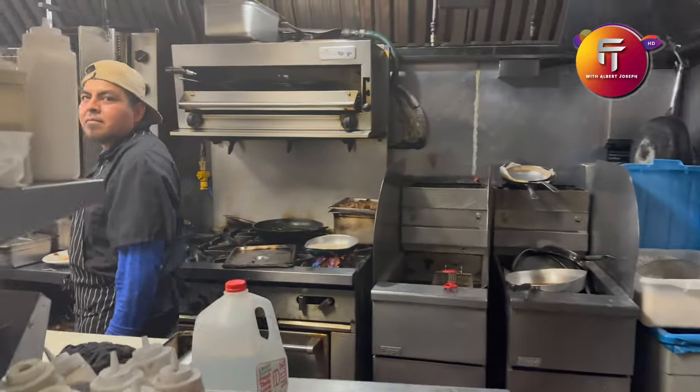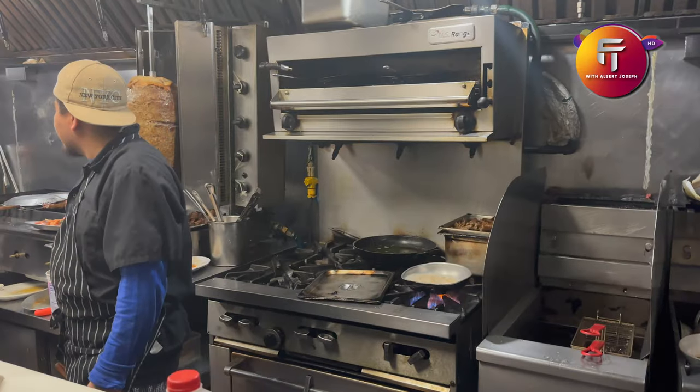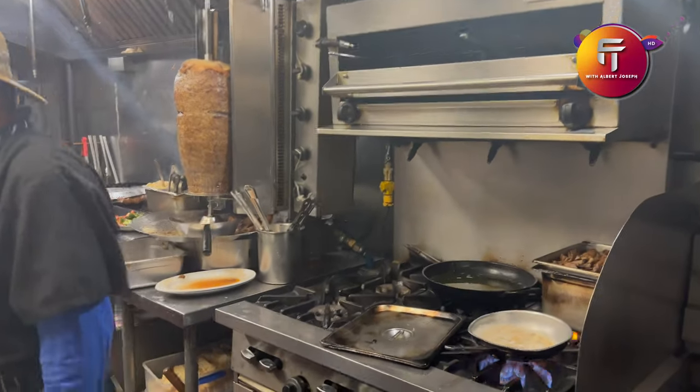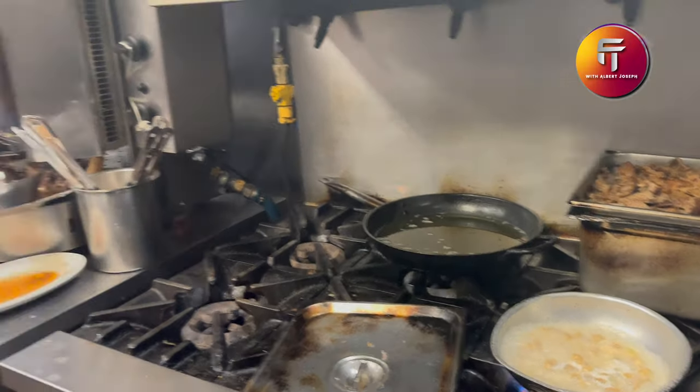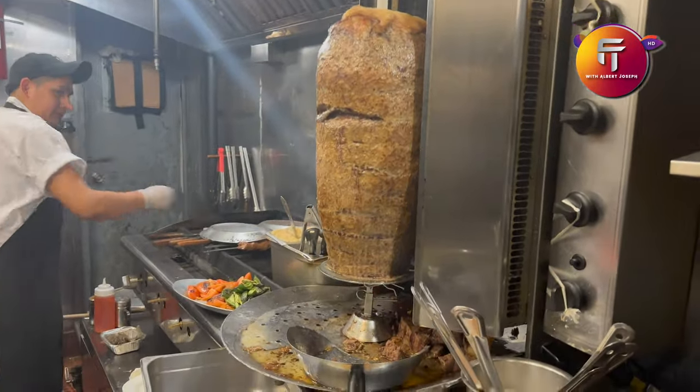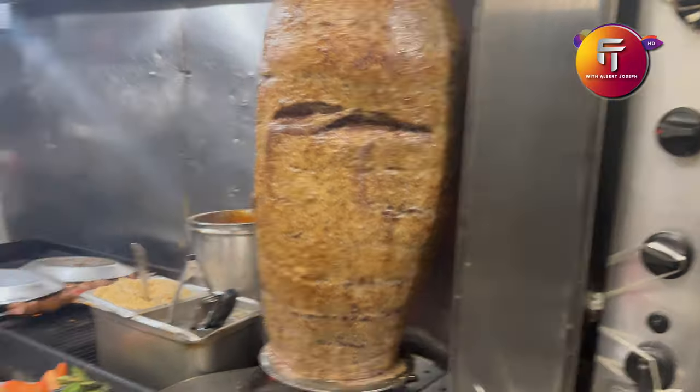Finally I am in the kitchen. Now let's see how the Turkish food is made. This is a lamp — this is chicken shawarma. Hello!